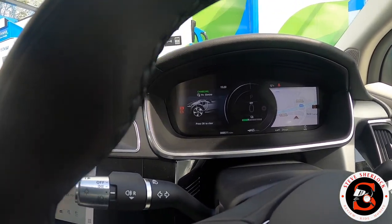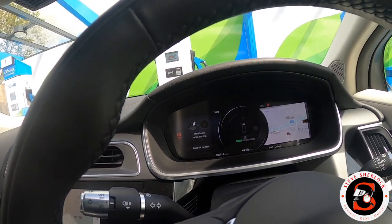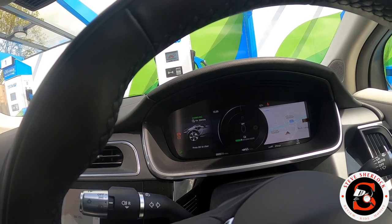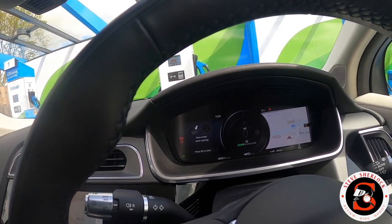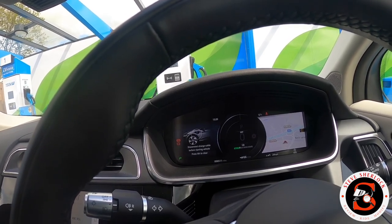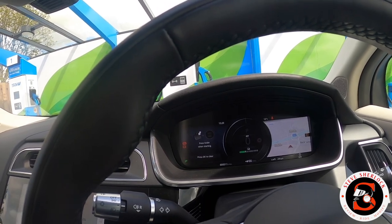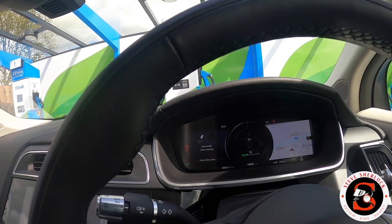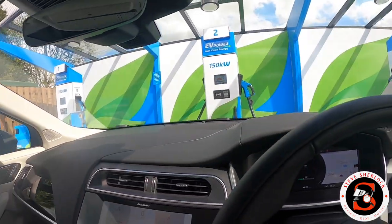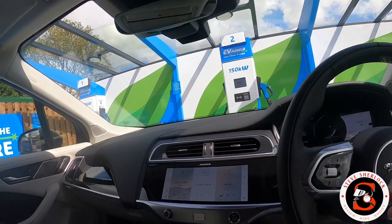I'm pleasantly surprised at how quick this charger is. I've got a charger at home so we'll use that about 90% of the time, but these rapid chargers are literally a couple of miles down the road from where I live - happy days. Really impressed so far, not least the ease of just rocking up, connecting, and paying contactless. I thought you'd have to set up accounts and all that, but no - really good.